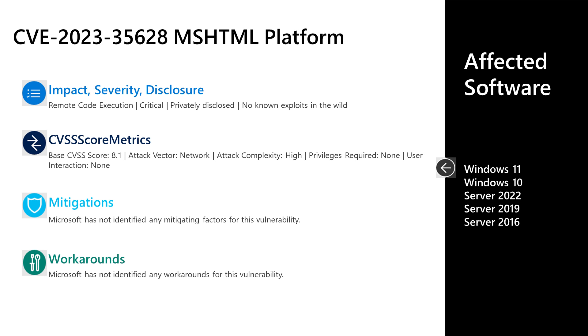Next I'll talk to CVE-2023-35628. This is a critical remote code execution vulnerability in the MSHTML platform. This was privately disclosed to Microsoft with no known exploits in the wild. It has a base score of 8.1. The attack vector is over the network, the attack complexity is high, privileges required is none, and no user interaction is required. There are no documented mitigations or workarounds. Affected software is all versions of Windows in mainstream support — Windows 10 and 11 on the desktop side, or Server 2016, 2019, and 2022.